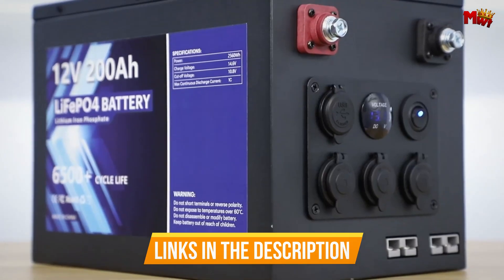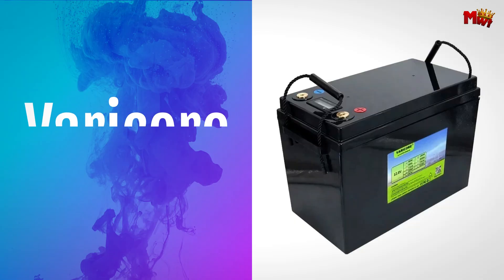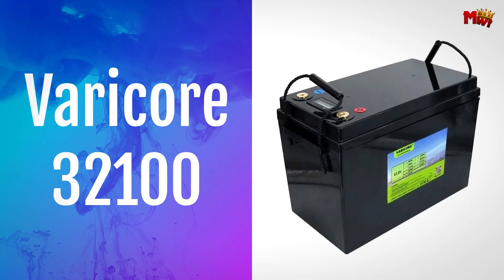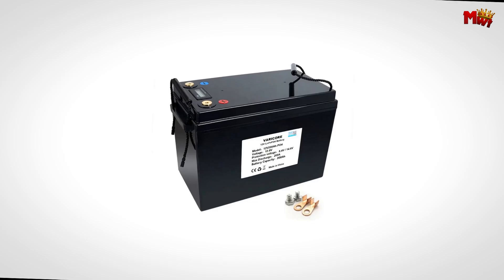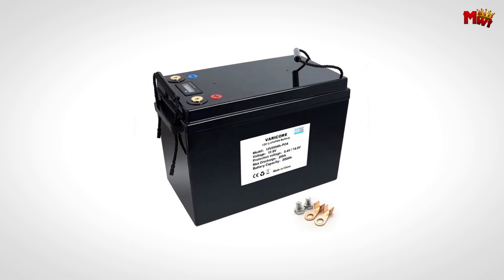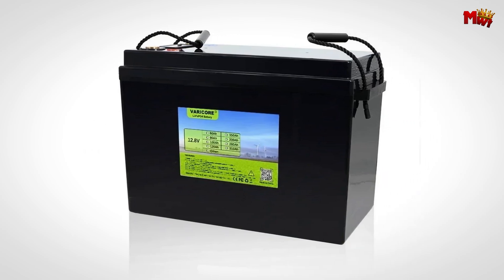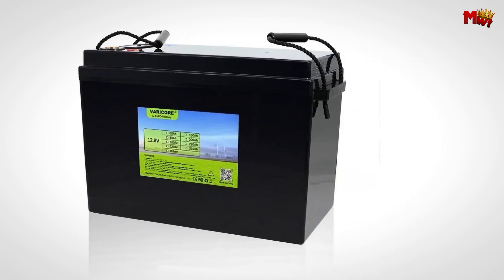Links to all products are mentioned in the description below. Let's get started at number 5: the VeriCore 200Ah Lithium Iron battery. With a nominal voltage of 12.8V and a robust design, it handles a maximum charging current of 100A, while delivering an instantaneous discharge current of up to 200A.